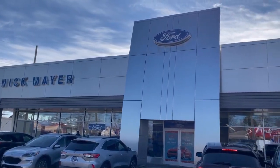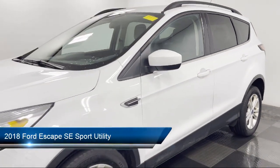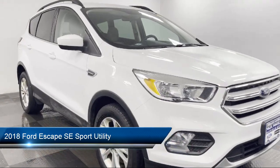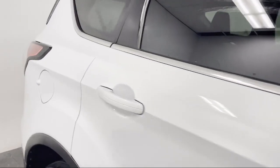Welcome to Nick Mayer Ford, and here's a look at another one of our great vehicles from our inventory. It comes equipped with fully automatic headlights, heated unique cloth front bucket seats, rear view camera, split fold down rear seat, and steering wheel controls.